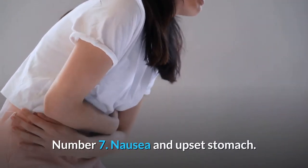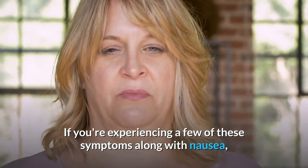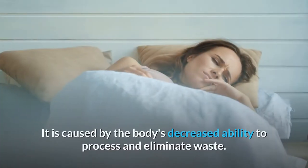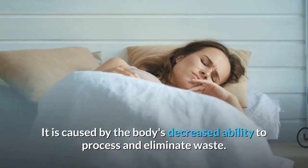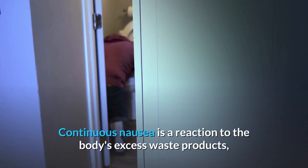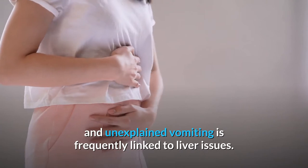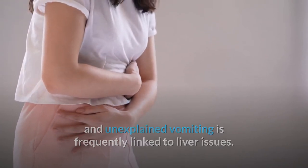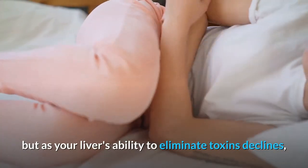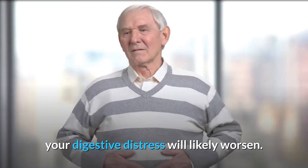Number 7: Nausea and Upset Stomach. If you're experiencing a few of these symptoms along with nausea and vomiting, it could be a sign of liver damage or failure. It is caused by the body's decreased ability to process and eliminate waste. Continuous nausea is a reaction to the body's excess waste products, and unexplained vomiting is frequently linked to liver issues. Early symptoms of liver disease include nausea and upset stomach, but as your liver's ability to eliminate toxins declines, your digestive distress will likely worsen.